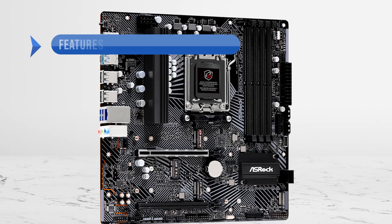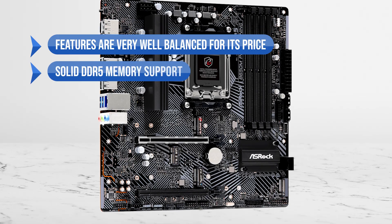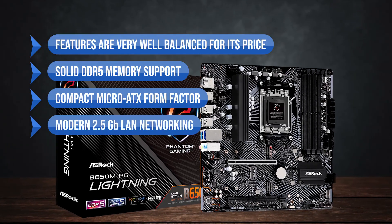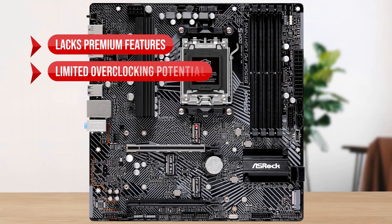To sum up, what I like is the features are very well balanced for its price — the solid DDR5 memory support, the compact micro ATX form factor, and the modern 2.5 gigabit LAN networking. On the downside, it lacks premium features and has limited overclocking potential.